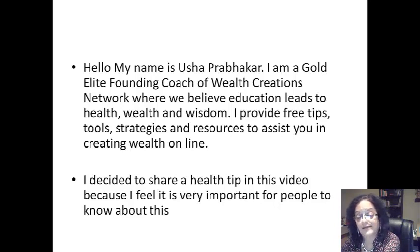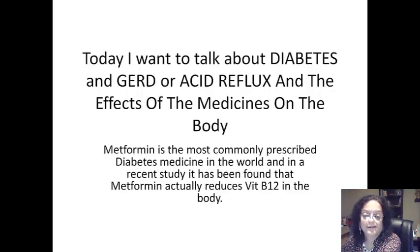I decided to share a health tip in this video because I feel it is very important for people to know about this. Today I want to talk about diabetes and GERD or acid reflux and the effects of the medicines on the body. Metformin is the most commonly prescribed diabetes medicine in the world, and in a recent study it has been found that metformin actually reduces vitamin B12 in the body.